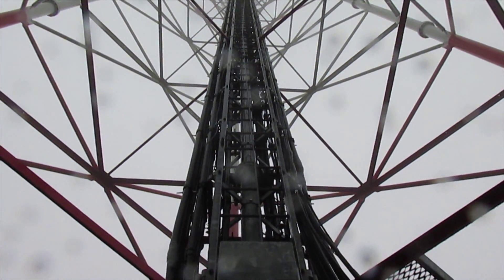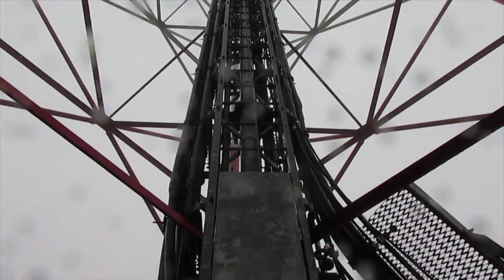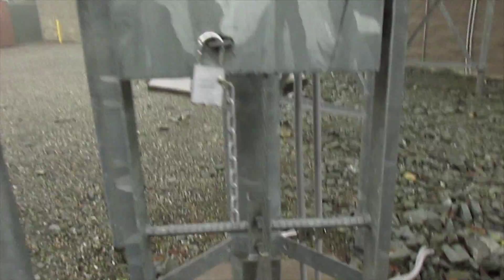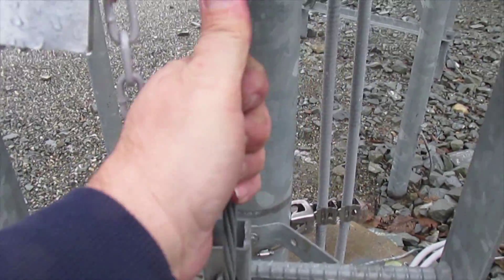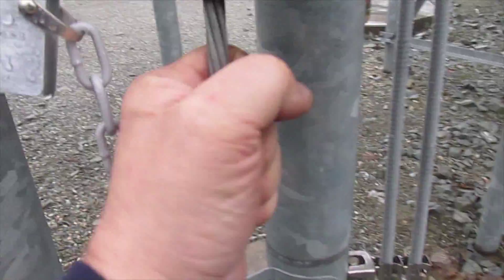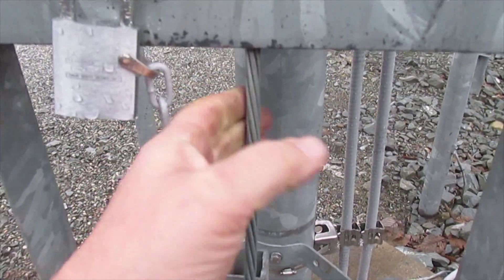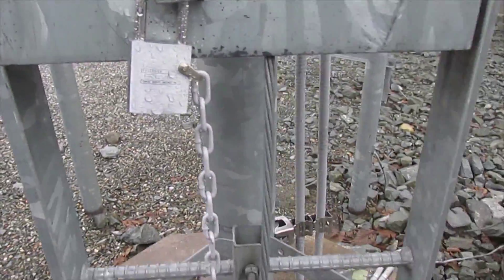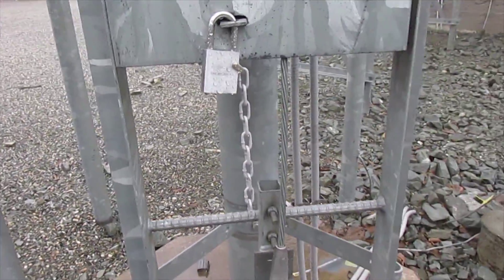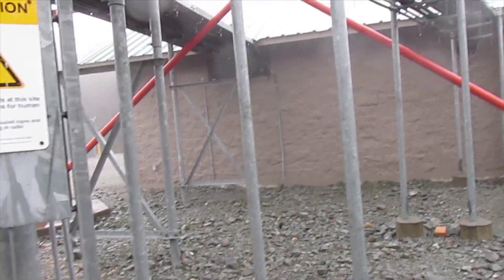That cable that runs down the middle — when you climb this tower you've got a harness you put on and it clips onto that cable. It's got a little slide thing, and if you fall it grabs the cable. The little trolley thing that fits on that wire works out pretty good. I've used them before — they give you a sense of security, hopefully actual security.